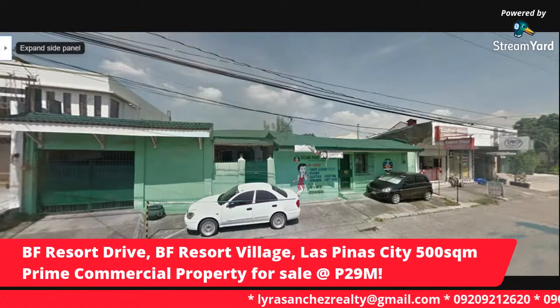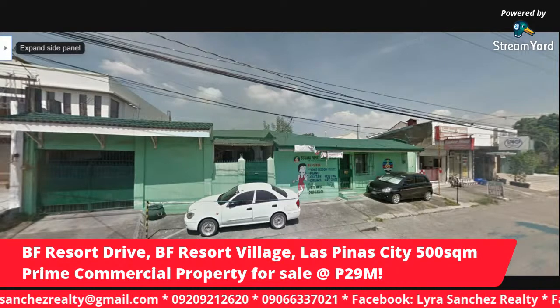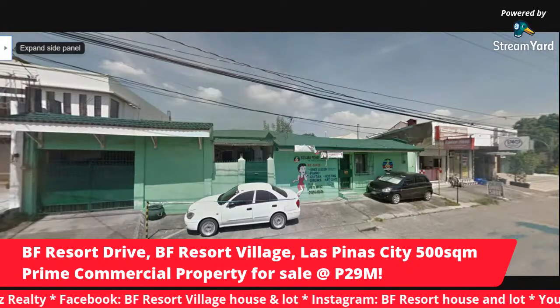I am a second-generation real estate broker. My mom is real estate living legend, Ms. Jolly Sanchez. Thank you so much for joining me for this live stream on my YouTube channel.